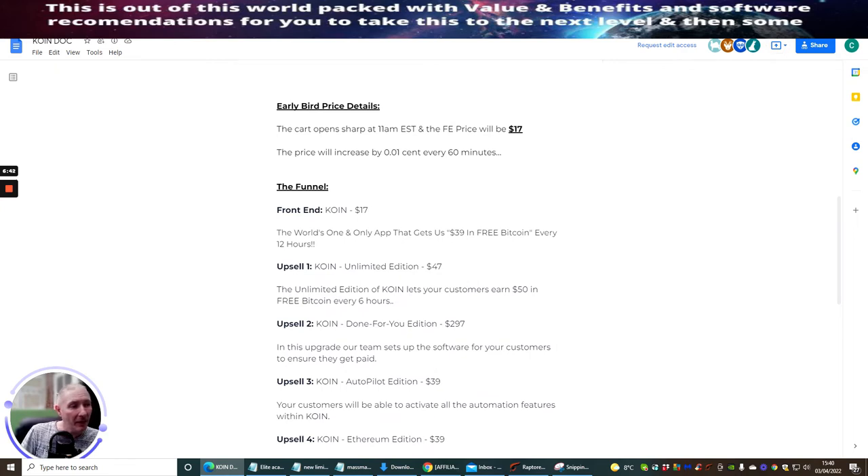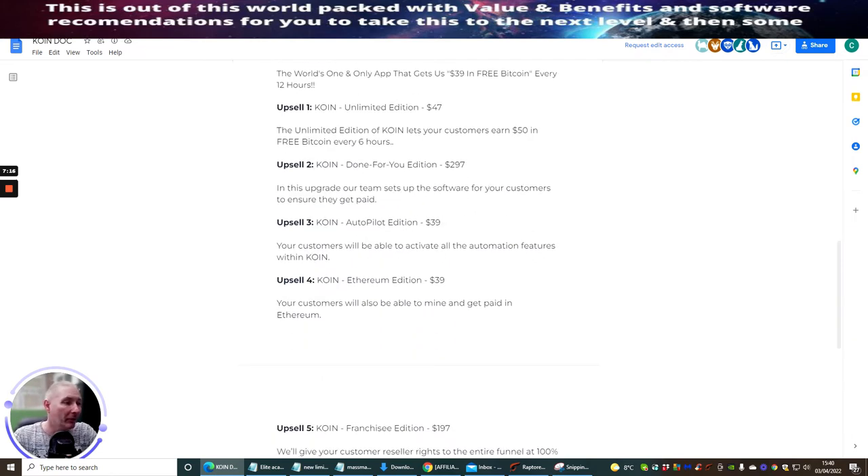The funnel front end — Keyon — is $17. It's the app that gets you $39 in free Bitcoin every 12 hours. Upsell one is the Unlimited Edition, which unlocks a pro version and lets customers earn $50 in free Bitcoin every six hours. Upsell two is the Done For You Edition at $297, where a team sets up the software for your customers to ensure they get paid. Upsell three is the Autopilot Edition, which activates all automation features inside Keyon.